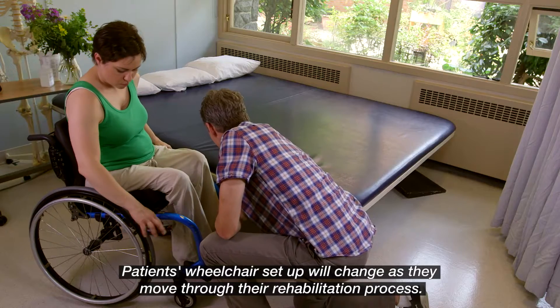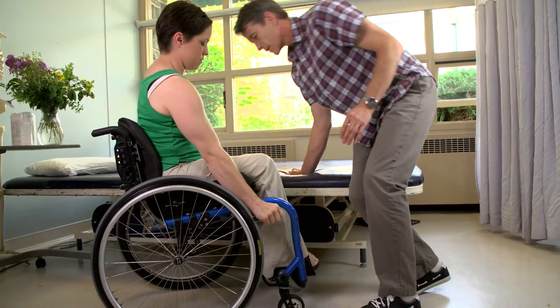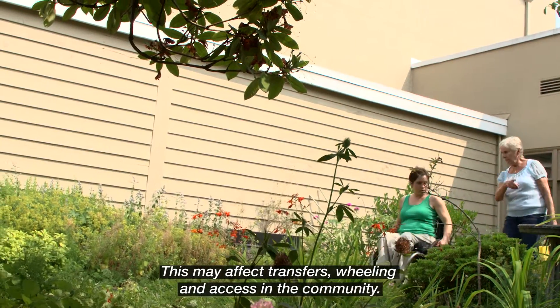A patient's wheelchair setup will change as they move through their rehabilitation process. This may affect transfers, wheeling, and access in the community.